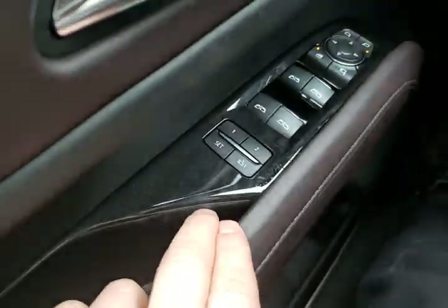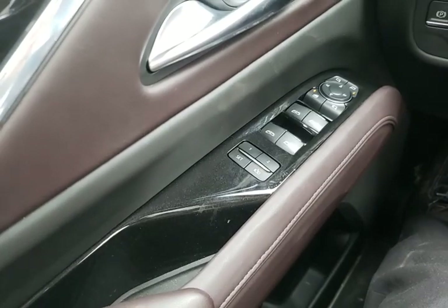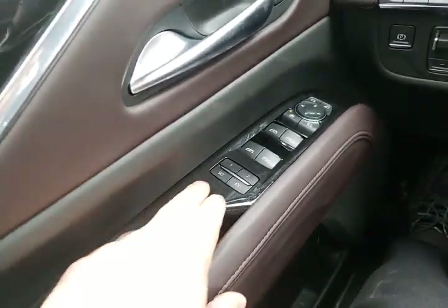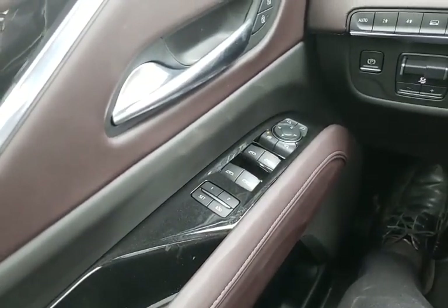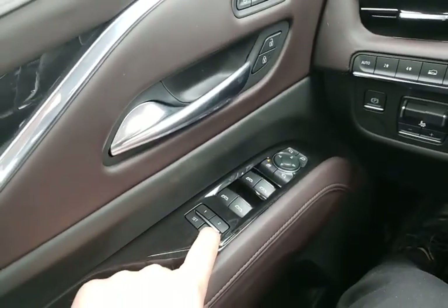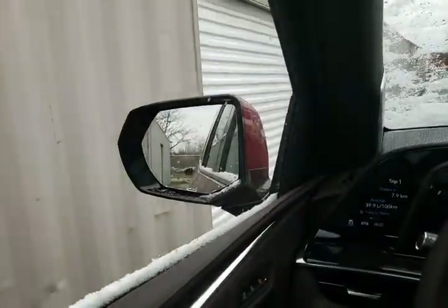Behind there we have our memory seats. There are some programmable features you'll want to look at in the main system, but right now we want to program the driver seat. We have driver number one, driver number two, and easy exit. I've moved the seat back and down to make it easier and I'll program that easy exit seat now. When you hear the three little chimes, that means you've programmed the seat. Moving the seat again, we'll program position number one, which will set up the seat, the steering wheel, and the outside mirror — all stored into that memory position.